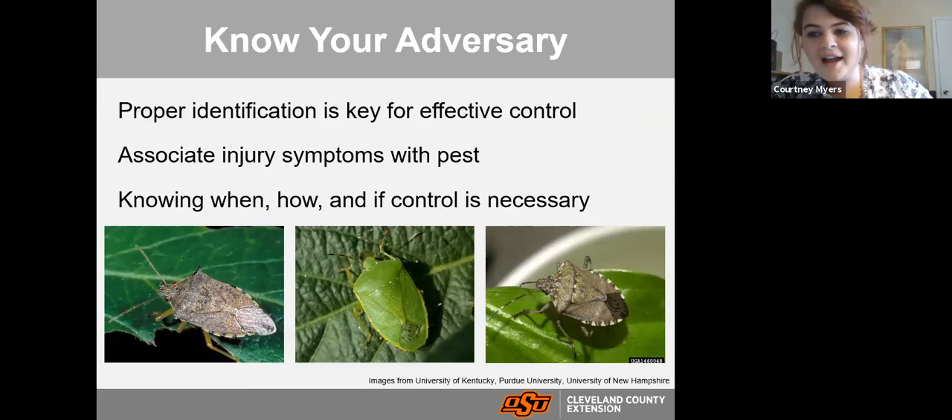Proper identification of an insect is really key to effective control. Here are three different kinds of stink bugs that look fairly similar. The one on the left is the spined soldier bug, which is actually a predatory stink bug that attacks bad bugs in our landscape. The one in the middle is the green stink bug — we don't want those; they go after our veggies and diminish the productivity of our garden.